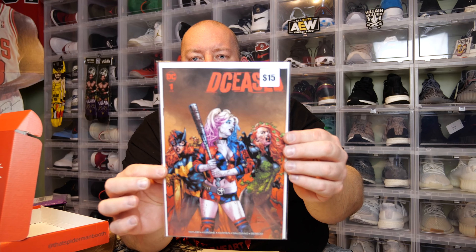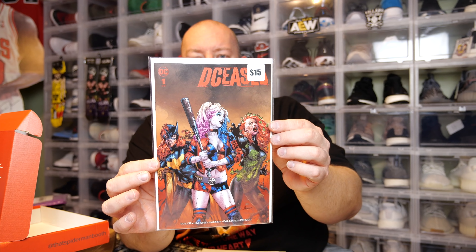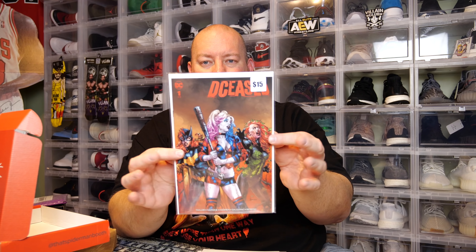We've got Captain Marvel — a cover variant worth about 20 bucks. Next one — oh nice, we got Deceased number one, worth about 15 bucks, with Harley Quinn on the cover. That is cool — Deceased number one of six.